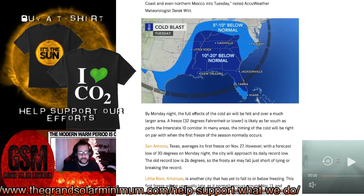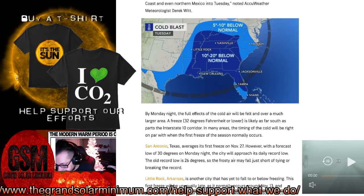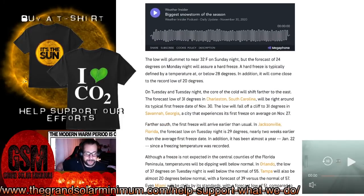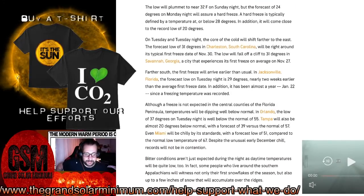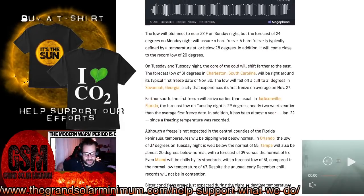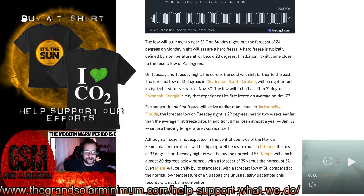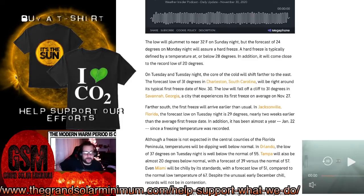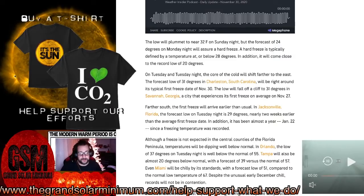A lot of people in Florida right now are getting away from this cold, but they're not going to escape it. On Tuesday and Tuesday night the core of cold air will shift farther to the east. The forecast low of 31 in Charleston, South Carolina will be right around its typical first freeze date. And just because I'm reporting on colder than normal temperatures, I want to note it's an anomaly — I'm not trying to hijack this for grand solar minimum, but it feels like we've actually had all four seasons.